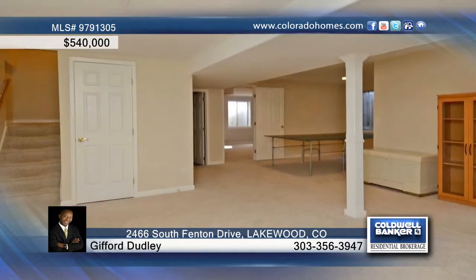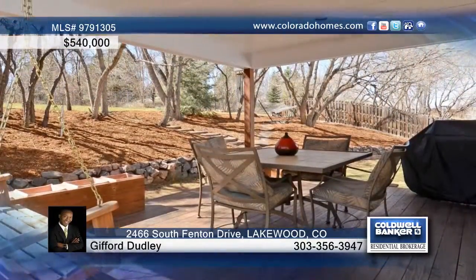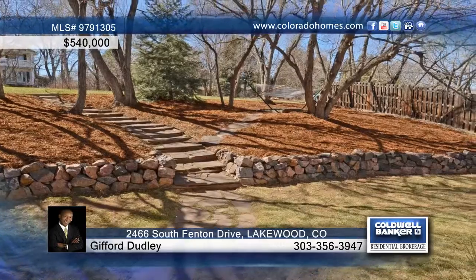Enjoy bonus space with a loft and a finished basement. This home has been very well maintained. Contact Gifford Dudley today for the keys to your future home.